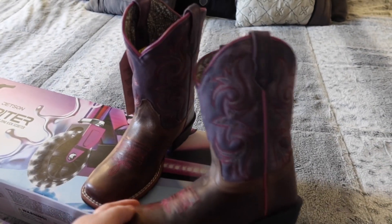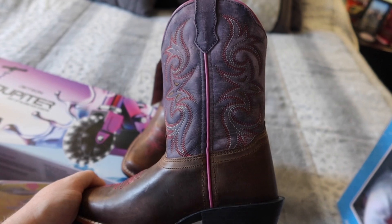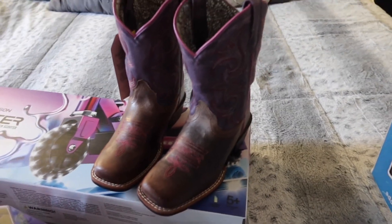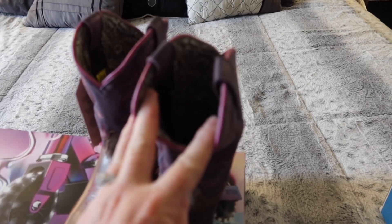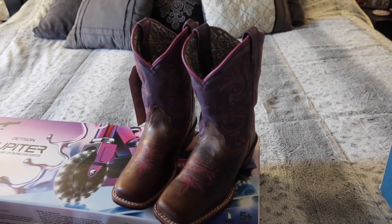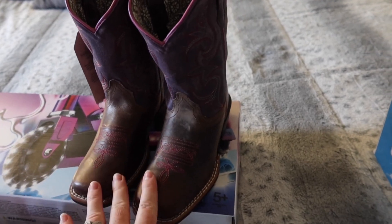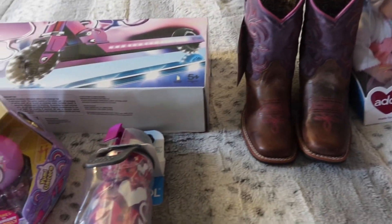Mark picked her up a pair of cowgirl boots. It's a rainy day so the lighting isn't the greatest, but these are a really pretty purple weathered look on the side with pink lace detailing. They are real leather boots so they weren't cheap — we got them from Orchlands, our local farm supply store. She has a play pair her grandma found at Salvation Army for about five dollars that she wears when the kids are running around outside riding horses, but these will be more for dressing up. All three of the girls love the dresses and cowgirl boots look.